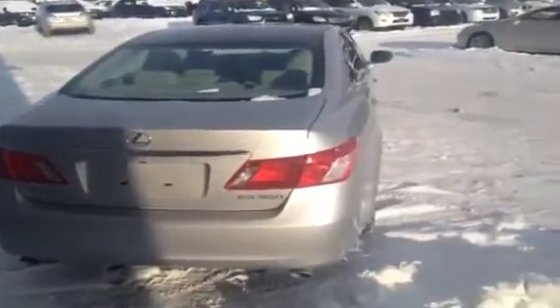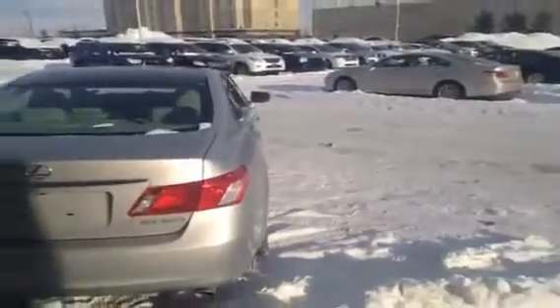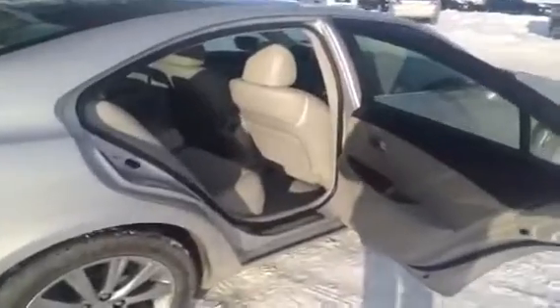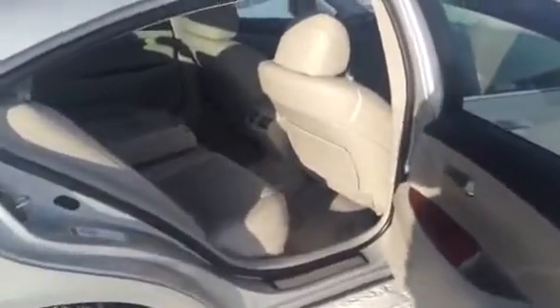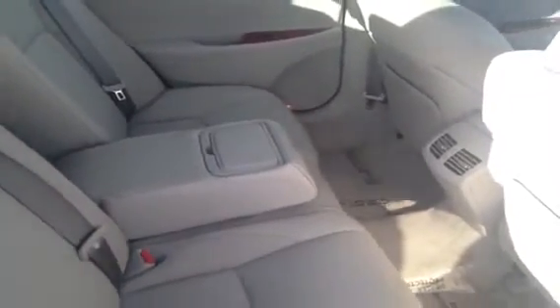As you can see, this ES 350 is in great condition. The owners did a very good job maintaining it. Let's go into the back seat of the 2009 Lexus ES 350. As you can see, there's room for three. The center console does come up, so if you ever need a third passenger in the back seat, that'll definitely accommodate that.